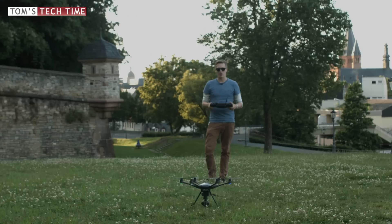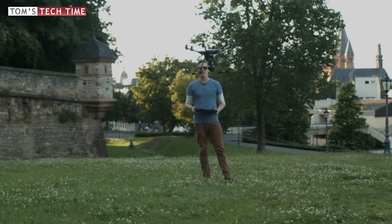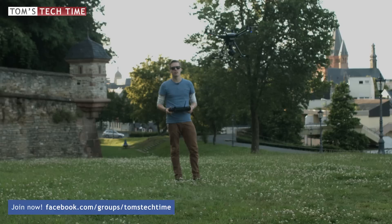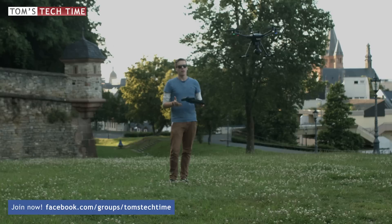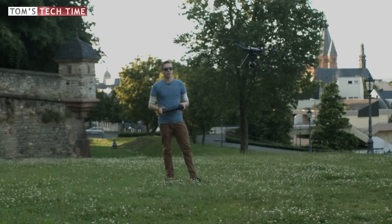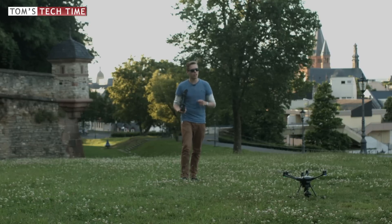That was the first propeller coming off — let's lift up the Yuneec. Five propellers only, and we can see that the Typhoon H is not crashing; it's hovering around normally. That's actually pretty cool. Even though I've never had a motor error, having the opportunity to lose one propeller without any further damage is pretty exciting. Let's see whether I can land it safely — and that was really nice, Yuneec.